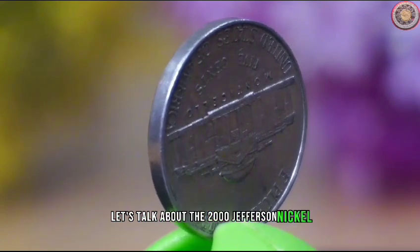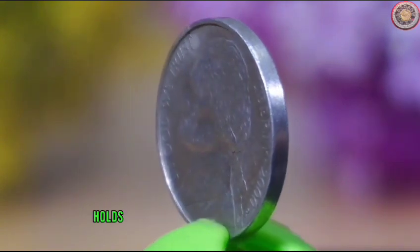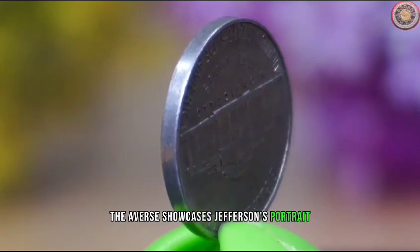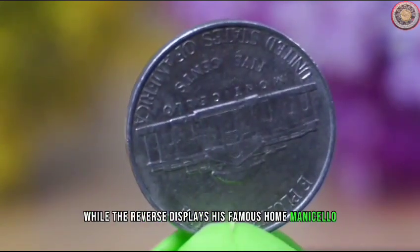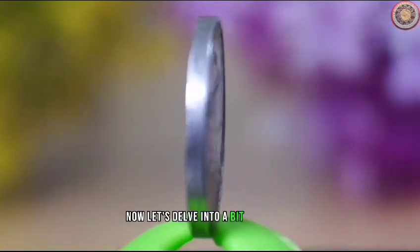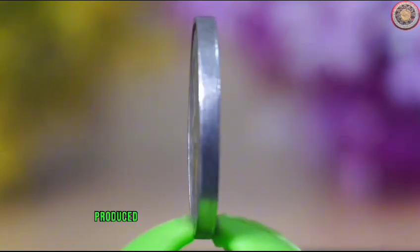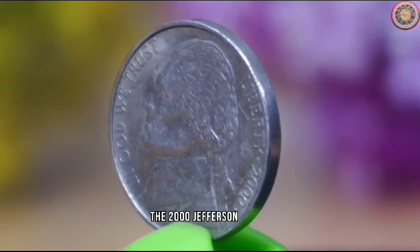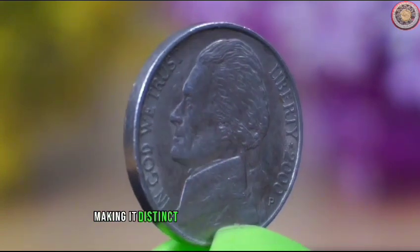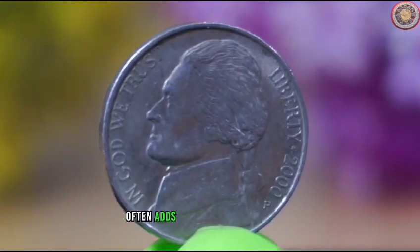Let's talk about the 2000 Jefferson Nickel. This coin, featuring the iconic image of President Thomas Jefferson, holds a special place in the hearts of collectors. The obverse showcases Jefferson's portrait while the reverse displays his famous home, Monticello. The year 2000 marked the turn of the millennium, and the US Mint produced nickels in both Philadelphia and Denver. The 2000 Jefferson Nickel has a composition of 75% copper and 25% nickel, making it distinct from other coins in circulation. Knowing the historical context often adds value to your collection.